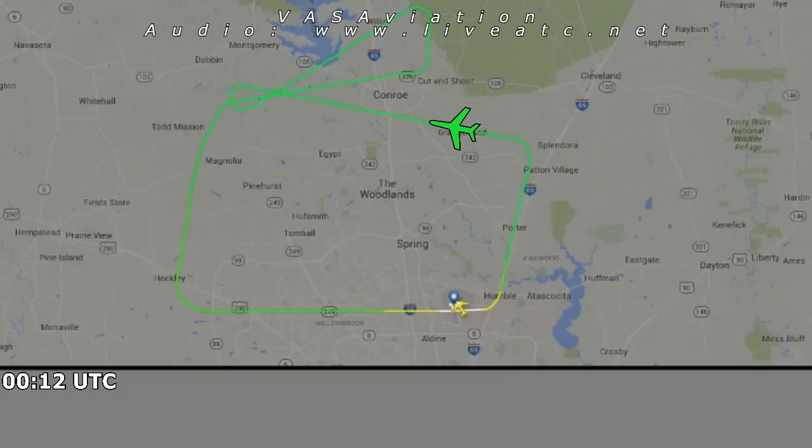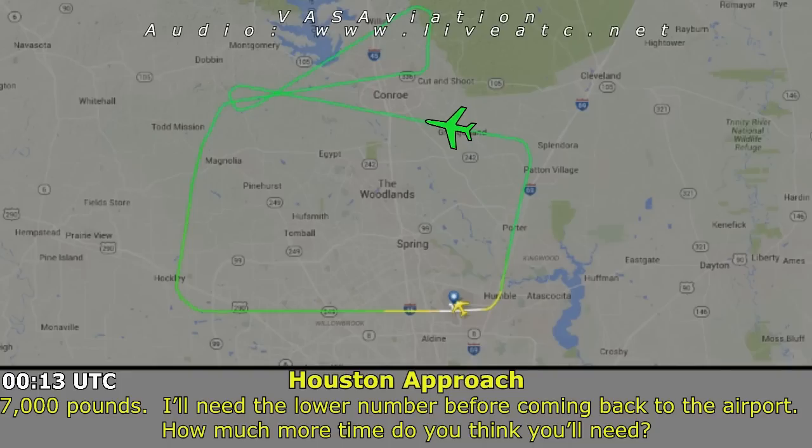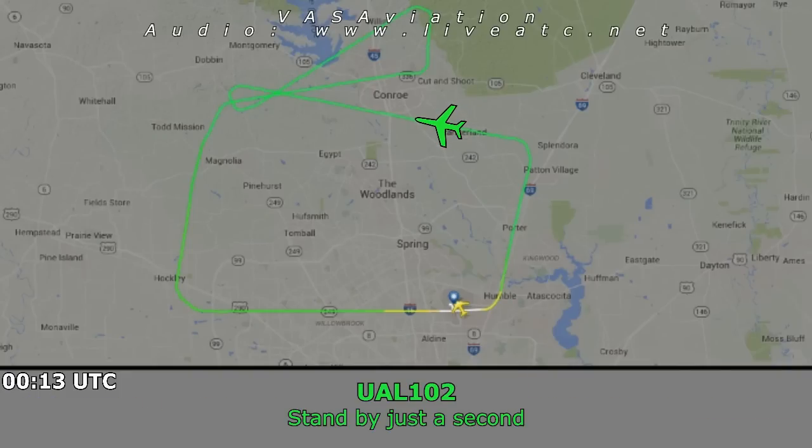119.7 — what are you dumping? About 7,000 pounds. Let us know the number when you come back to the airport — how much more time do you need?